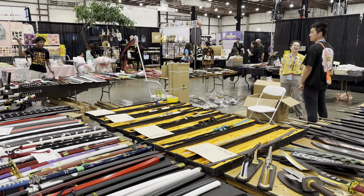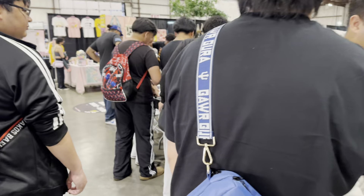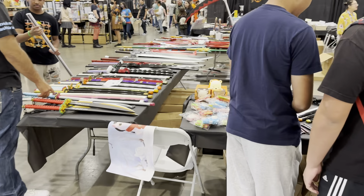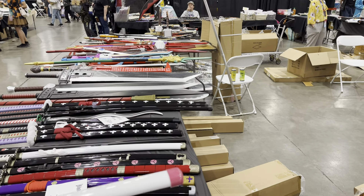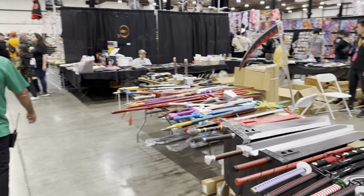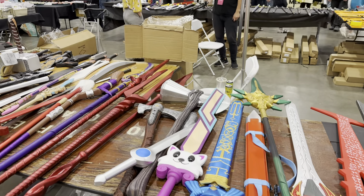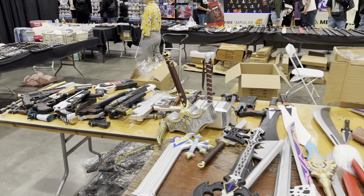We start with our special weapons booth, meant for your cosplay ambitions. Plenty of swords — maybe you recognize one from a favorite series. Weapons do make a cosplay, especially for video games such as Genshin Impact, all the Hoyo games, or maybe even some western stuff.